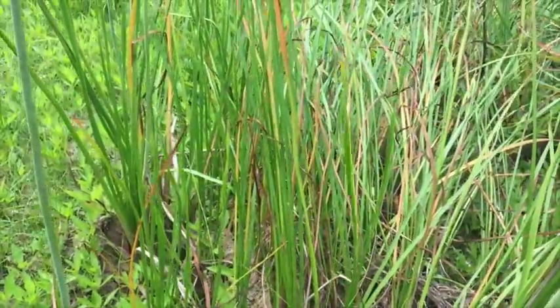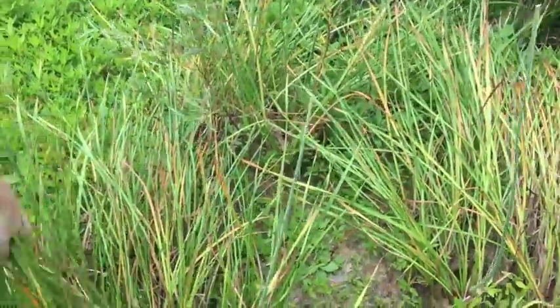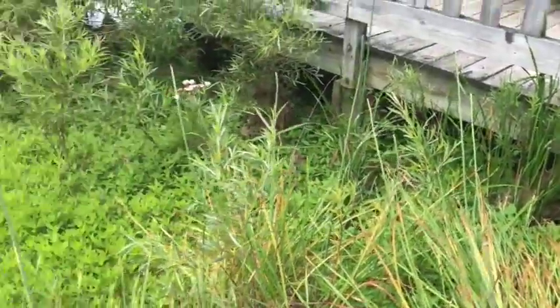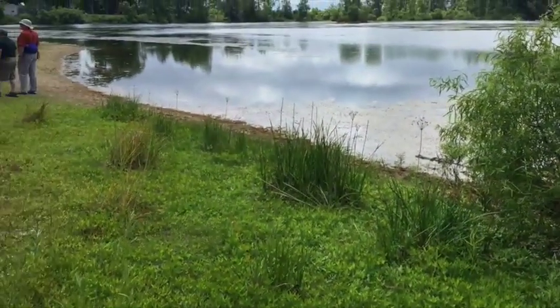And it grows pretty dense, I can see. Correct. So all this right here, this is all flowering rush. It goes back there and you can see other patches. It's pretty much all the tall stuff out here by the water.